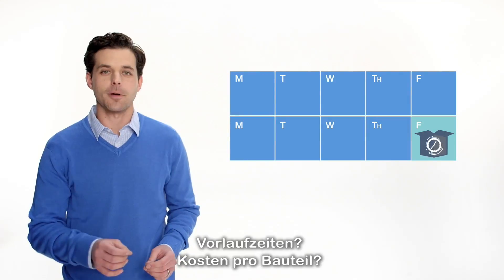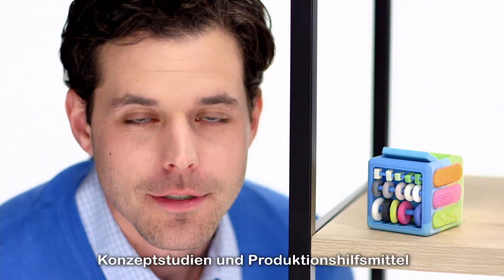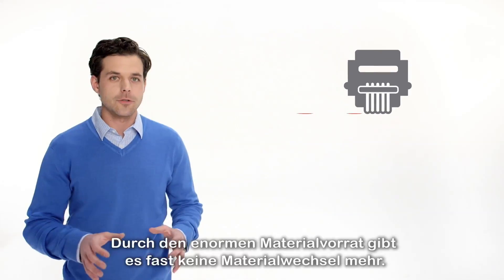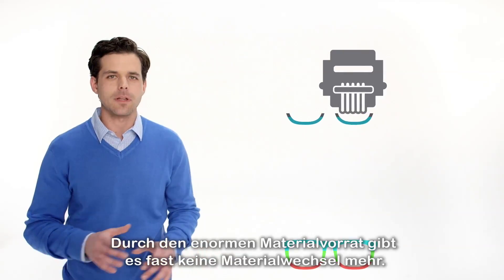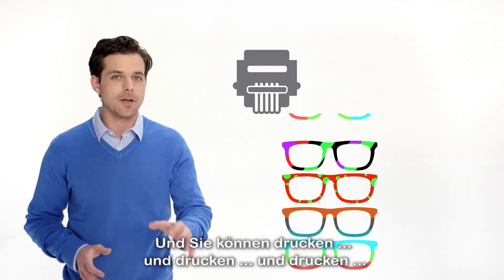Lead times, cost per part — the Stratasys J750 helps you cut them. You'll build concept models, whole product prototypes, and tooling on one system. Seriously, this thing does almost everything. And the super high material capacity virtually eliminates material changeovers, so you'll keep printing and printing and printing.